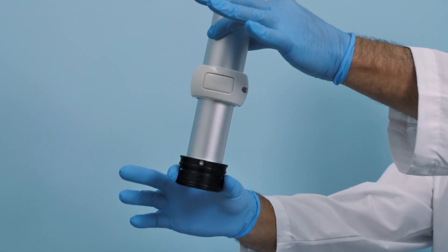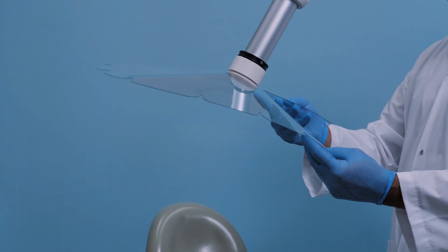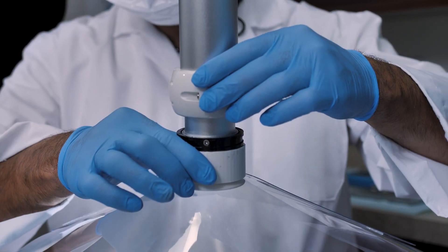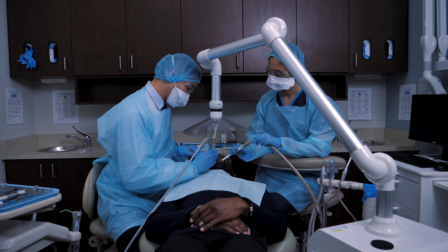It combines a powerful extra-oral suction system and a transparent protection screen using a self-locking adjustable arm. Enjoy complete visibility and full access to perform day-to-day procedures.